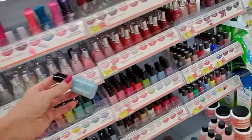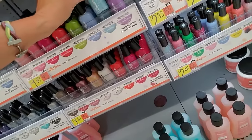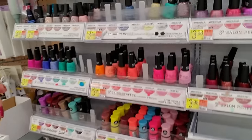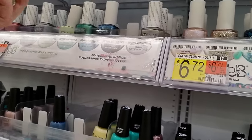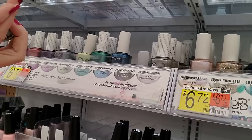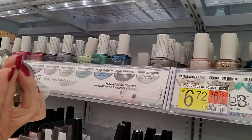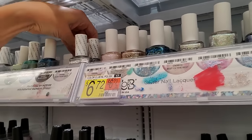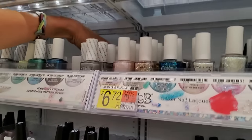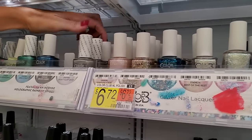Oh, it is nails. Nice stock. Here's a pretty holographic one called Don't Harp On It. Don't Harp On It is full — all of that is Don't Harp On It.